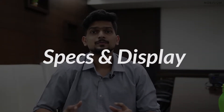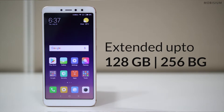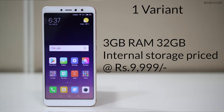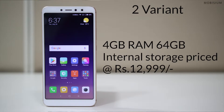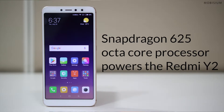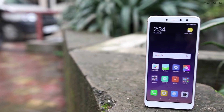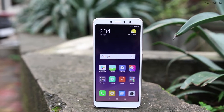Now let's look at the specs and the display of this phone. The Redmi Y2 has been released with 2 variants which can be extended up to 128GB or 256GB. The first variant has 3GB of RAM coupled with 32GB of internal storage, priced at ₹9,999, and the second variant has 4GB of RAM with 64GB of internal storage, priced at ₹12,999. The Snapdragon 625 octa-core processor powers the Redmi Y2. Talking about the display, we have 5.99 inches of HD display with an aspect ratio of 18:9.